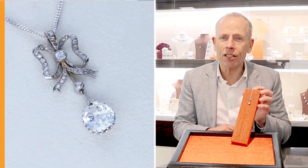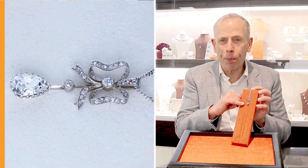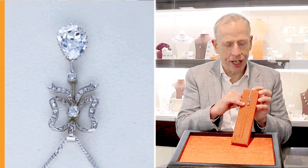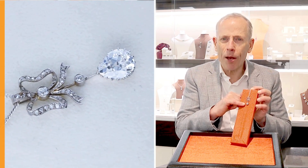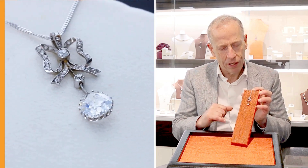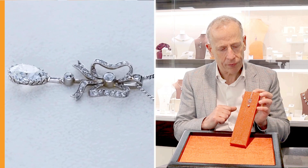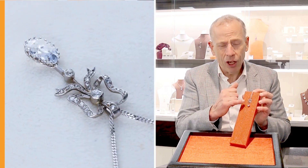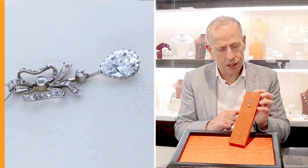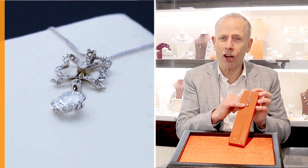Quite stunning in design, set with this beautiful hand-cut feature old European pear-cut diamond, 2.33 carat in weight, really high diamond grade, colour H, SI2 in clarity. It really does display a stunning white colour and brilliance. So often these larger diamonds face up far whiter than their grade suggests. They're really beautiful and imposing and important pear-cut diamonds.